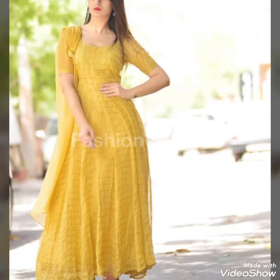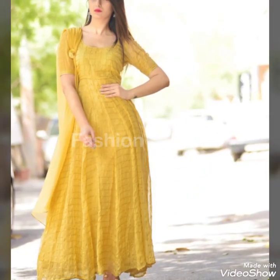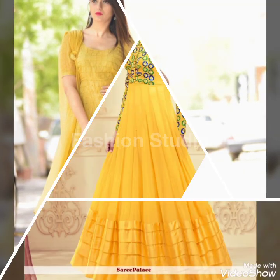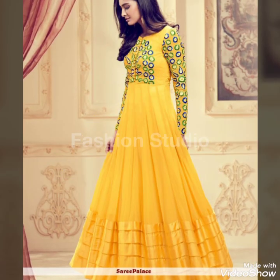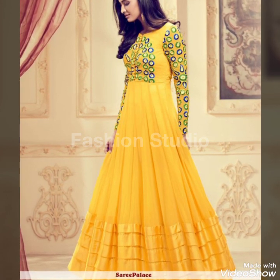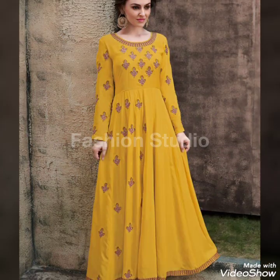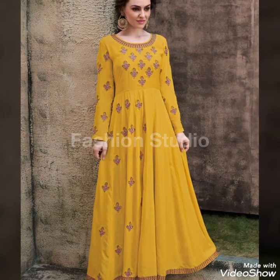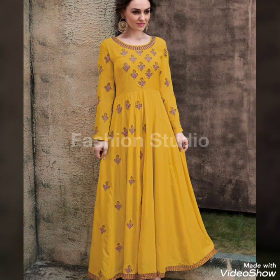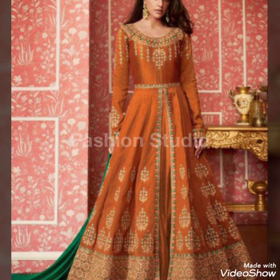Most people are wearing shirts and long frocks, so these different designs stand out. I hope you will like this video. If you like it, please like and subscribe, press the bell icon, and don't forget to comment at the end of the video.